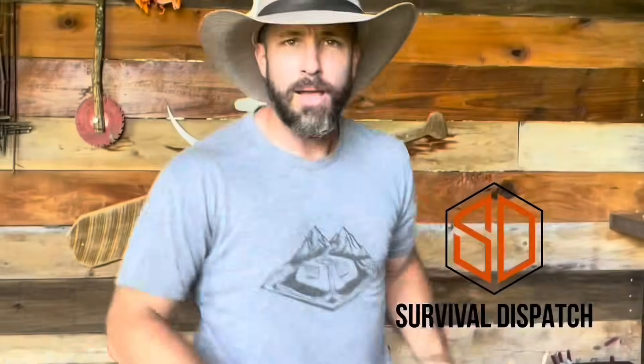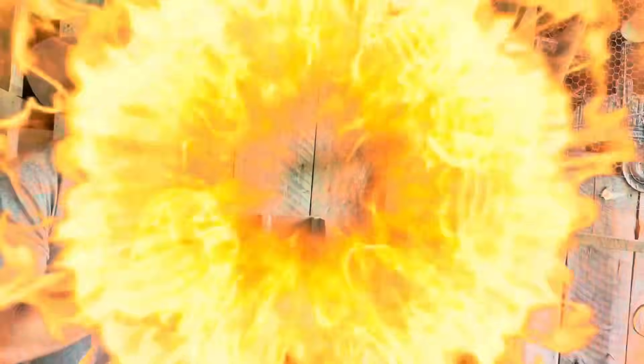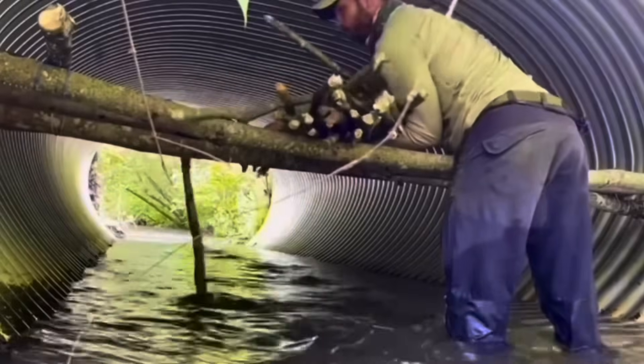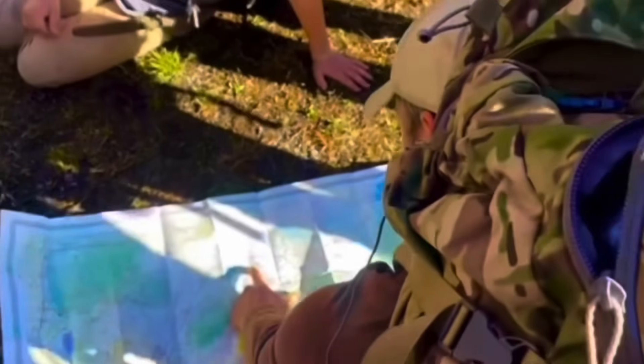Ask lots of questions in the comments section, hit that thumbs up, please subscribe if you haven't done so already, and I cannot wait to see you on the next one. I'm Jason Sally with Survival Dispatch. As a Survival Dispatch Insider, you'll be able to gain the knowledge, skills, and equipment necessary to protect your family when it really matters. They'll provide crucial information on things like stockpiling food, medical necessities, and communication plans.